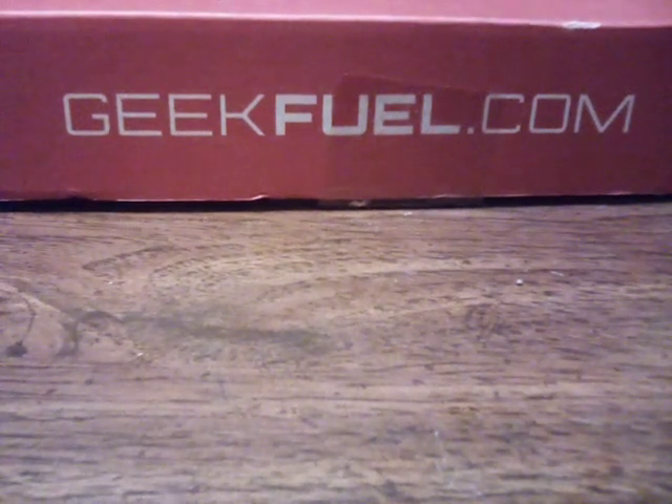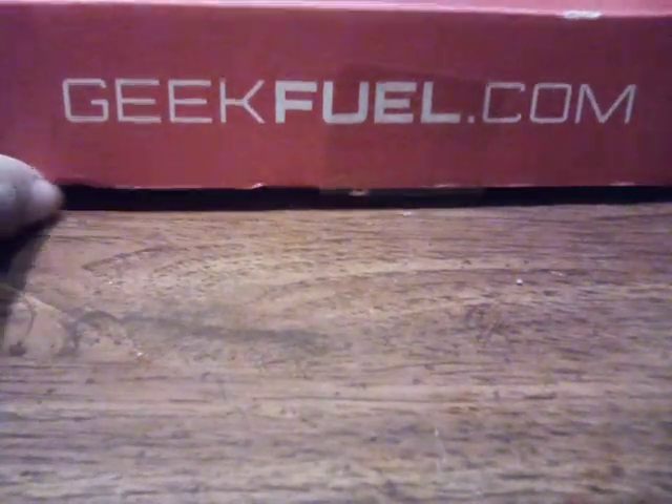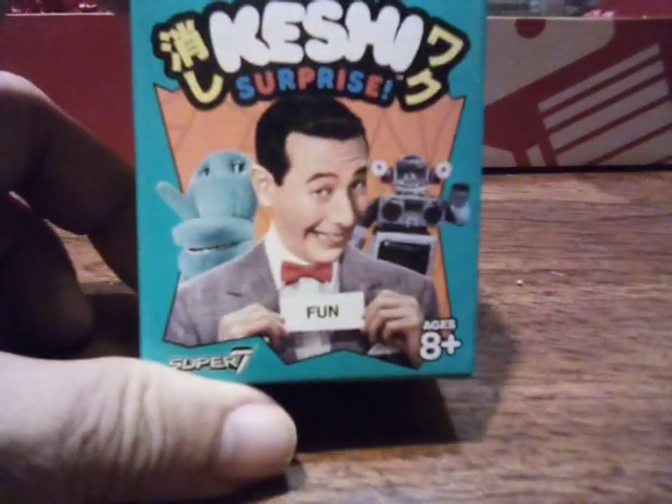Okay, this is January's Geek Fuel box. Let's see what it is this month. What do we got here? One of these little boxes — Pee Wee Herman, Super 7.